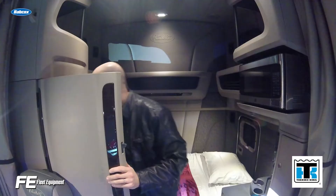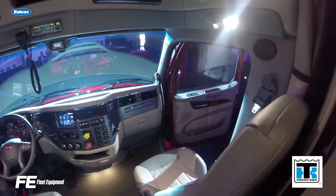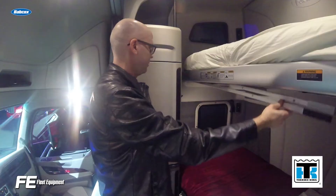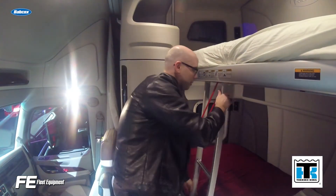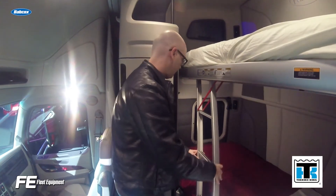One configuration sports a spacious single bed, while the other offers a roomy double bunk setup. Both 80-inch integral sleepers offer massive amounts of headroom, an impressive array of storage, a large microwave, fridge, and 42-inch wardrobe, and enough room to fit a 32-inch flat-screen TV. Both lower bunks measure in at 85 inches long and 42 inches wide, while the double bunk configuration adds an 82-inch long and 36-inch wide upper bunk.